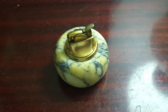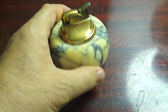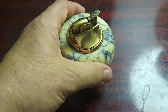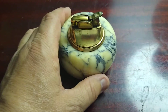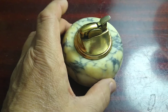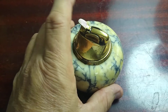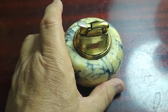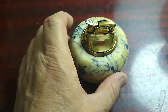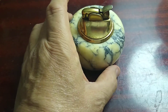Here we go — picked this up thrifting. It might be antique but it's probably vintage. It's a torch lighter in marble. All it needs is flint and this should work fine. It's in really good shape with a little tarnish on it, but it can probably clean up well if somebody wants to clean it up.